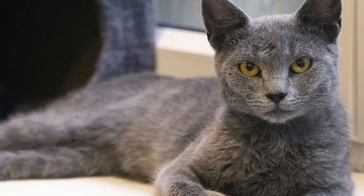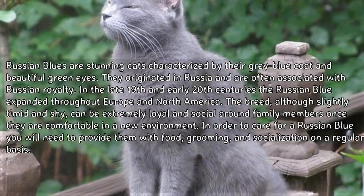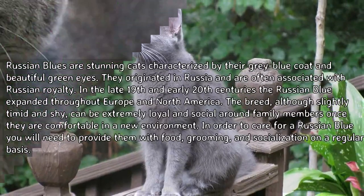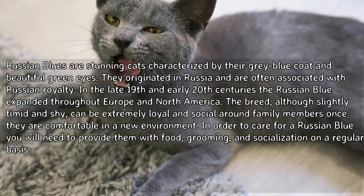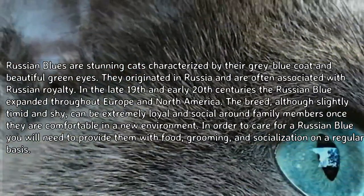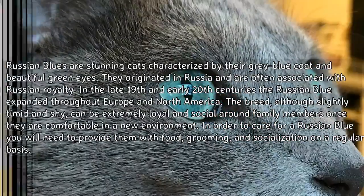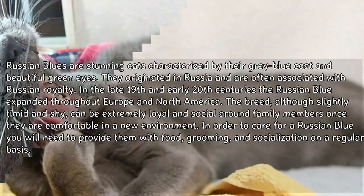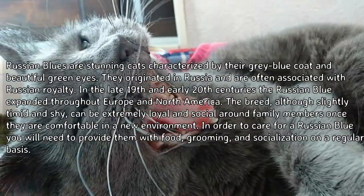How to care for a Russian Blue. Russian Blues are stunning cats characterized by their gray-blue coat and beautiful green eyes. They originated in Russia and are often associated with Russian royalty. In the late 19th and early 20th centuries, the Russian Blue expanded throughout Europe and North America. The breed, although slightly timid and shy, can be extremely loyal and social around family members once comfortable in a new environment.